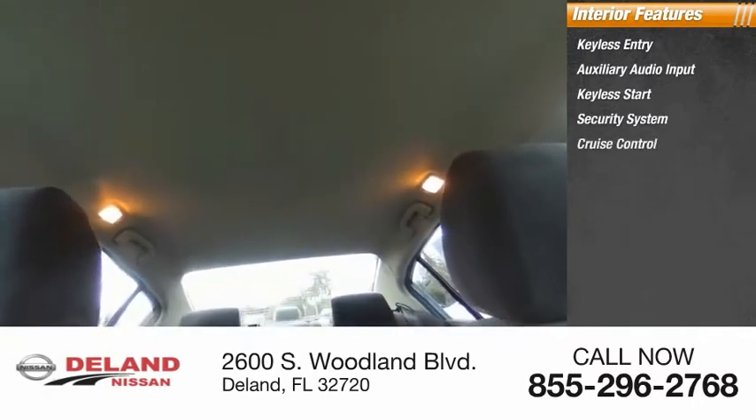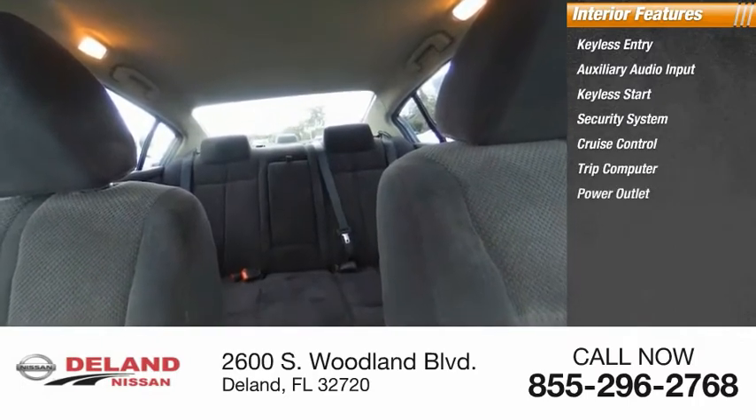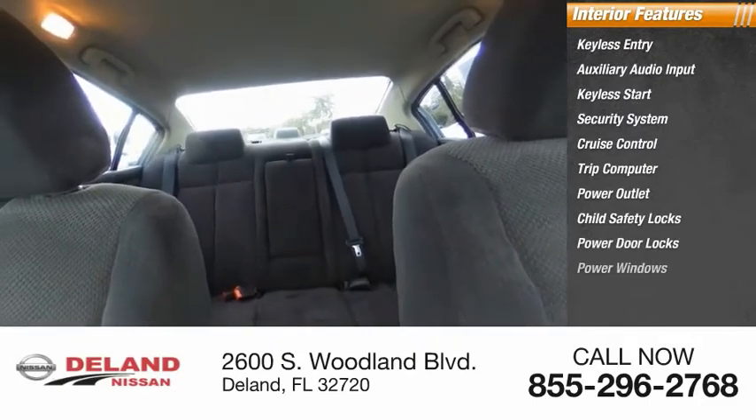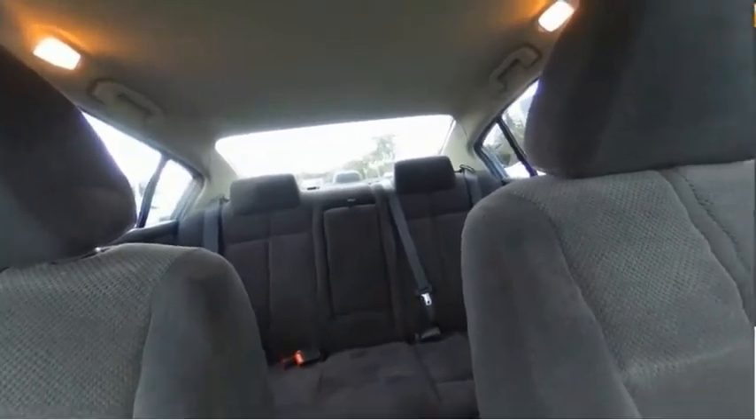Additional features include a power outlet, child safety locks, power door locks, and power windows. This beauty is sure to make you the talk of the neighborhood, so call or drop in for a test drive today.